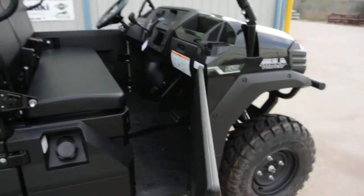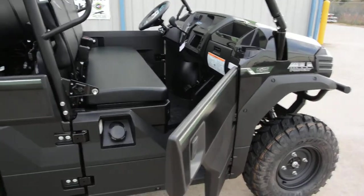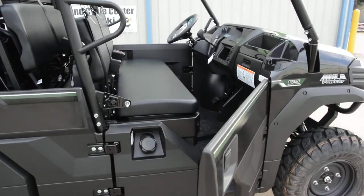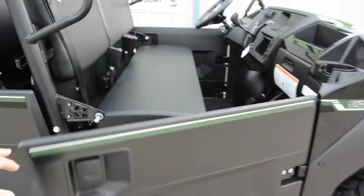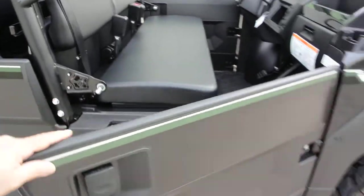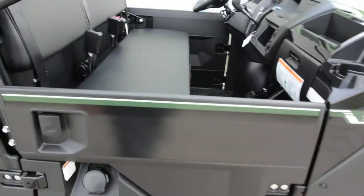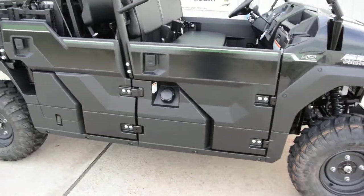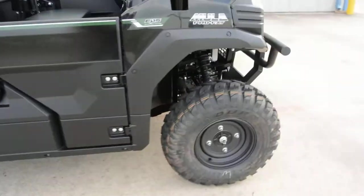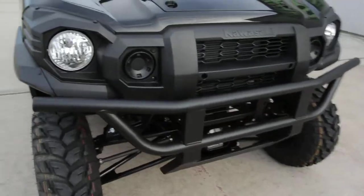It's got these easy-open doors — I just love the doors on these. I'm really glad Kawasaki didn't put nets on here that you have to clip and unclip, because when the nets are unclipped they scratch the side of the unit. These doors are just fantastic. Also, 26-inch Duro tires standard and a nice steel front bumper.